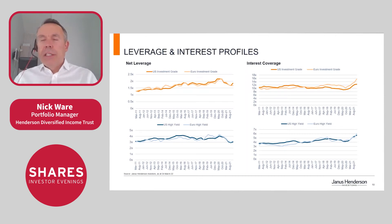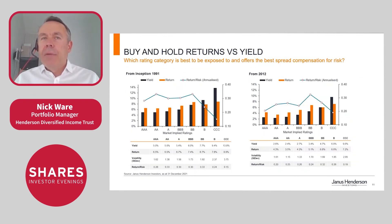One interesting finding from COVID was that companies took away two learnings: building resilience into supply chains and building resilience into their balance sheets. The chart on slide 10 illustrates this — net leverage and interest coverage for both US and Euro investment grade and high yield markets are looking very good versus history. This gives us some encouragement that companies entering a sticky patch aren't coming in with extreme leverage and will be able to manage through it.